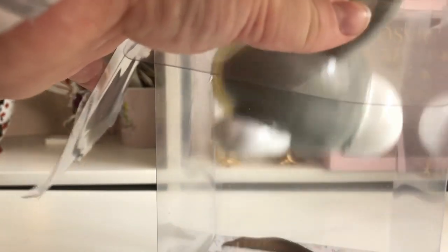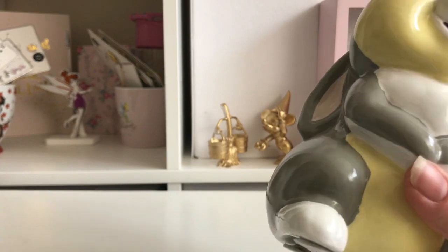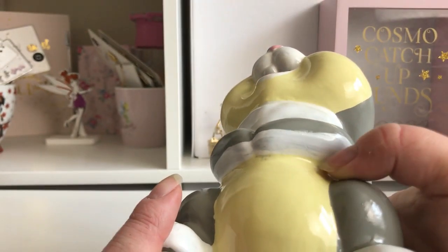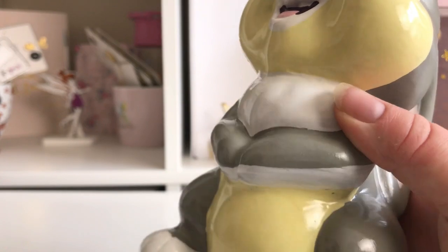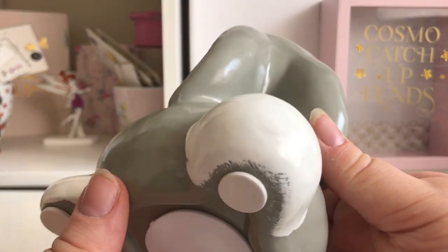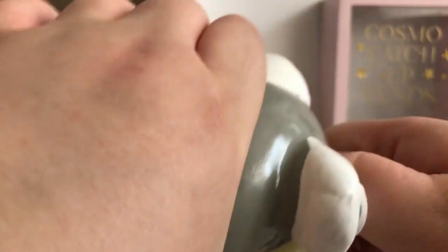Here is the Thumper money box. The paintwork isn't great — it looks like it's been hand-painted and you can see all the brush strokes on it. He was only £8 though. At the bottom there's one of those pull-out stoppers, which is very stiff right now.